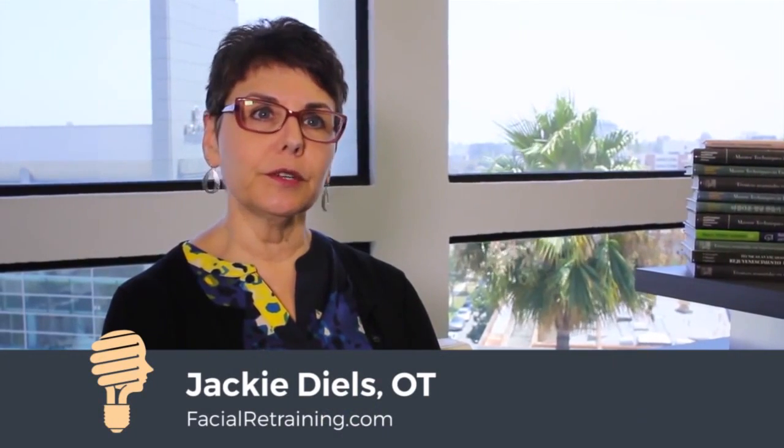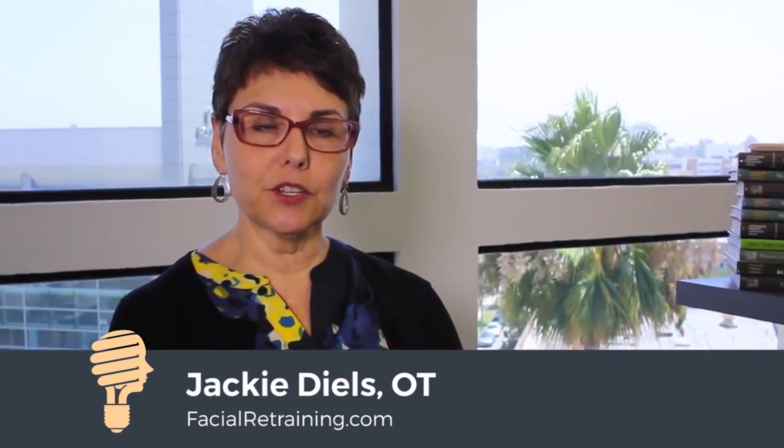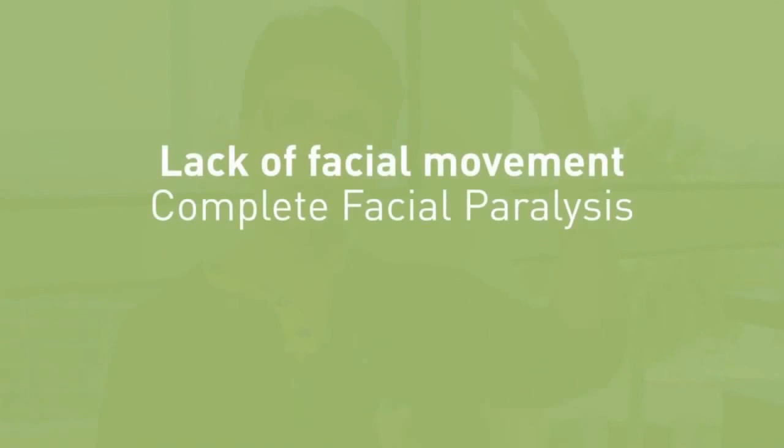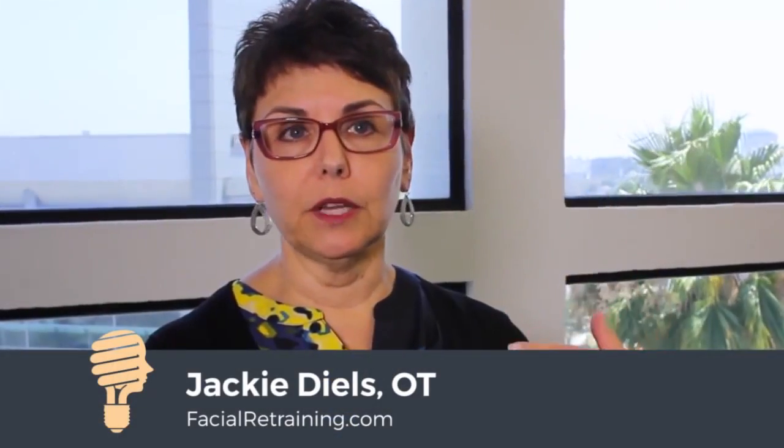Facial paralysis can be very misunderstood because at the beginning when a patient has facial paralysis their face doesn't work at all. The entire affected side — and usually it's just one side — can be completely paralyzed.